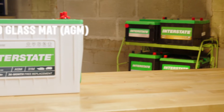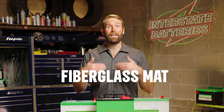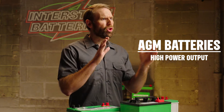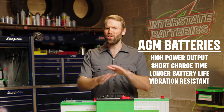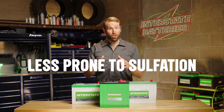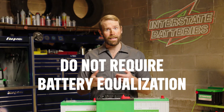AGM batteries are a type of lead acid battery that are virtually maintenance-free, and the fiberglass mat inside makes them spill-proof. They have high power output, a shorter charging time, and a longer battery life than other types of RV batteries, and can resist the vibrations of whatever bumpy road your RV can take. AGM batteries are less prone to sulfation than other battery types and typically do not require battery equalization.